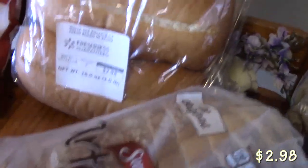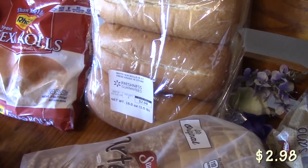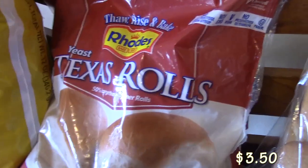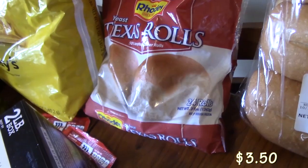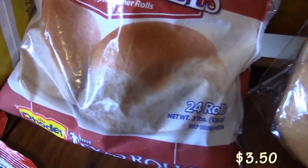I picked up these hoagie rolls right here — there's a pack of six. Those are for the Mississippi pot roast because we like it on the hoagie rolls. And then I picked up a pack of the Rhodes rolls. These are the Texas-style yeast rolls that you make. You let them rise, and then you put them in your oven, and they turn into some nice-looking rolls.